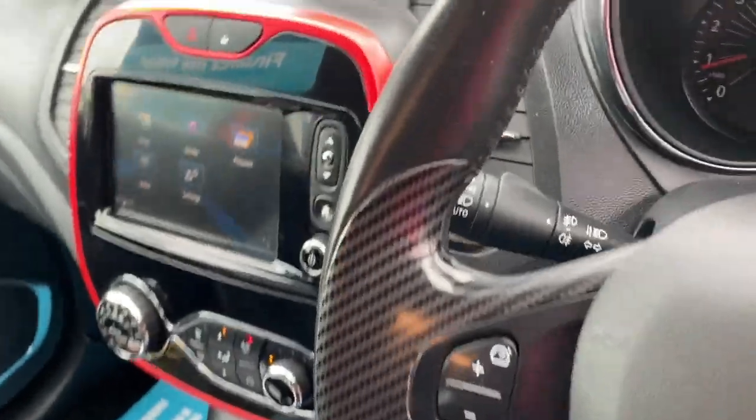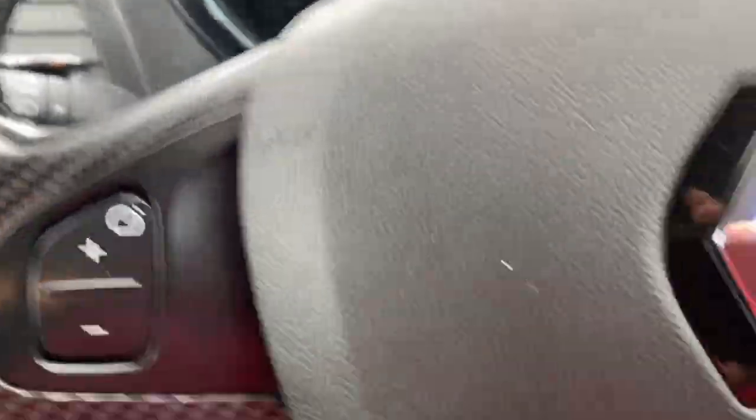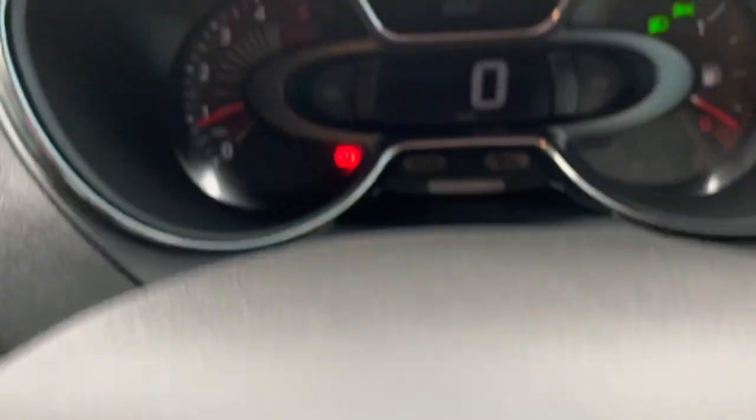On the steering wheel we've got our cruise control, all speed limiter options. You've got your voice control option on there as well, and just behind there you've got all your audio controls as well as bluetooth, auto wipers, and auto headlights.